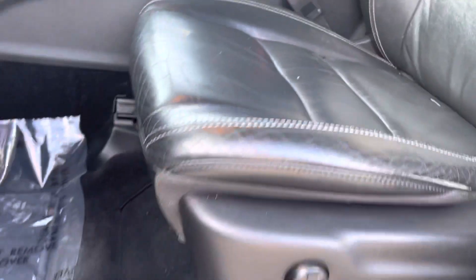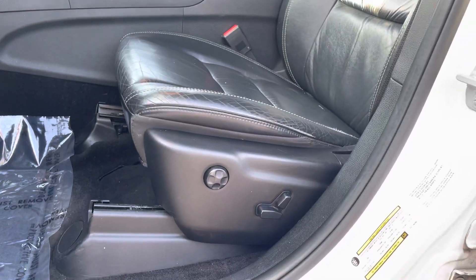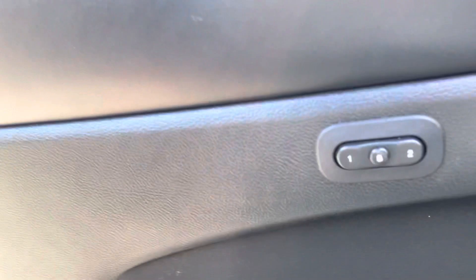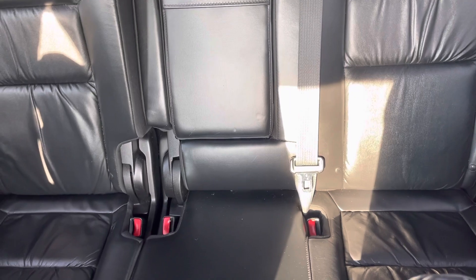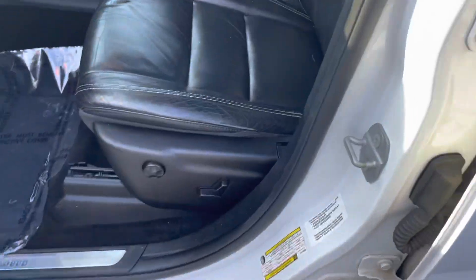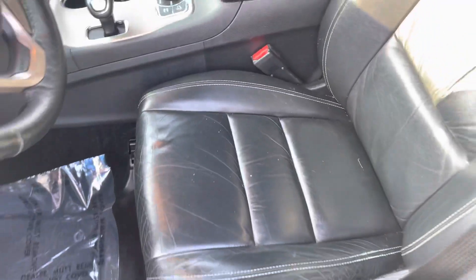Look up top — you get the power seat and memory seat as well, and different drive modes in terms of the Grand Cherokee. No one in my family smokes, including myself, so I can a thousand percent tell you it's owned by a non-smoker. I think I see a couple specs in the seat.